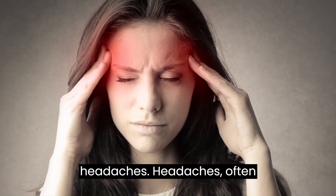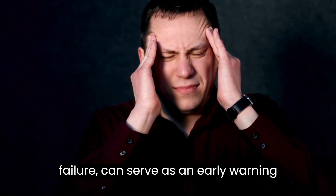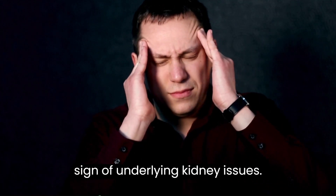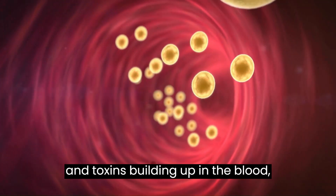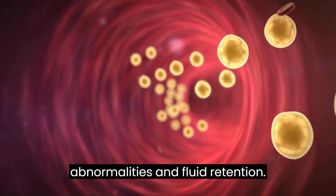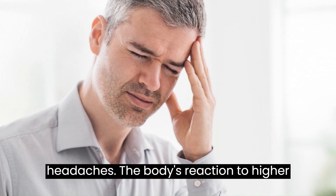1. Headaches. Headaches, often overlooked as a symptom of kidney failure, can serve as an early warning sign of underlying kidney issues. Kidney failure results in waste products and toxins building up in the blood, which can lead to electrolyte abnormalities and fluid retention. These conditions can cause mild to severe headaches.